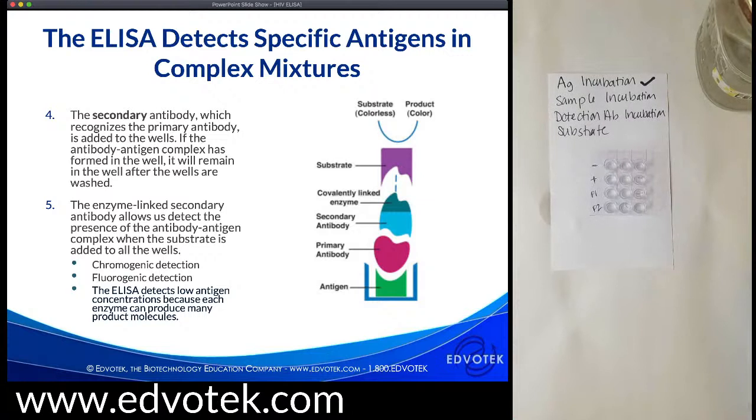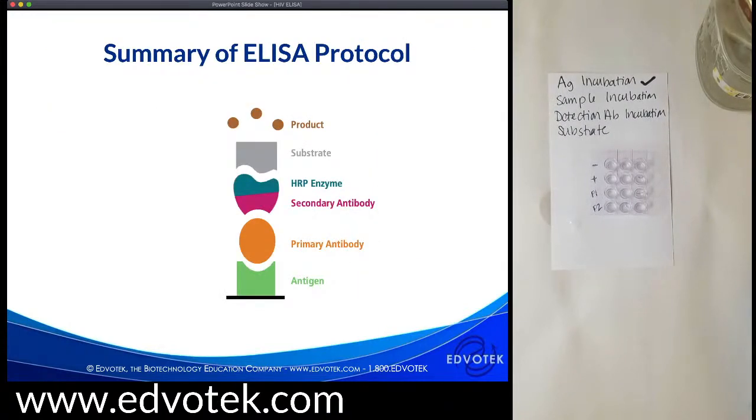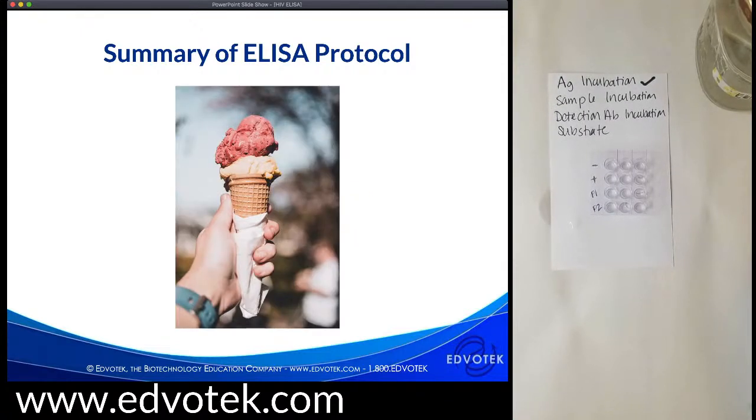The secondary antibody, which recognizes the primary antibody, is then added to the wells. If the antibody-antigen complex has formed it will remain after washing. The secondary antibody is covalently linked to an enzyme that allows detection of the complex. A clear, colorless substrate solution is then added — in wells where secondary antibody is present, the enzyme turns the substrate green. Since most enzymes have high catalytic activity, this assay lets us quickly detect even the smallest amount of antibody. Think of this complex like an ice cream cone: the cone is the antigen, the first scoop is the primary antibody, and the second scoop is the enzyme-linked antibody.